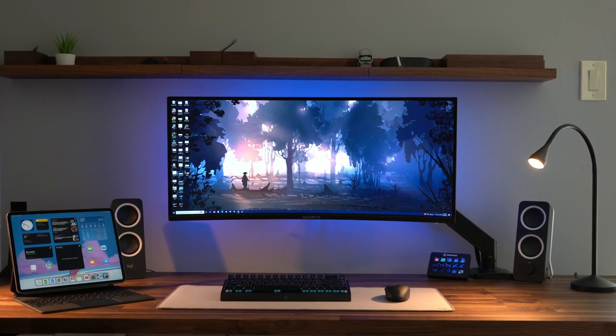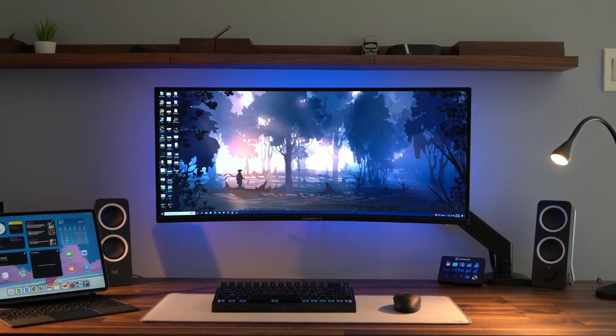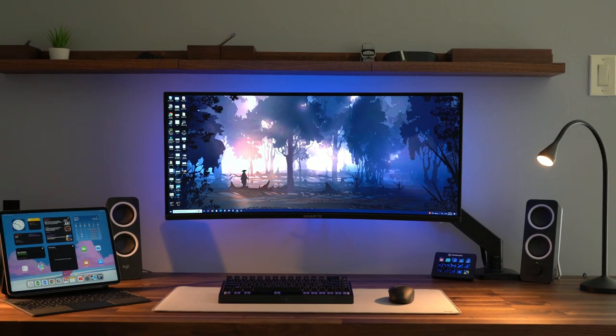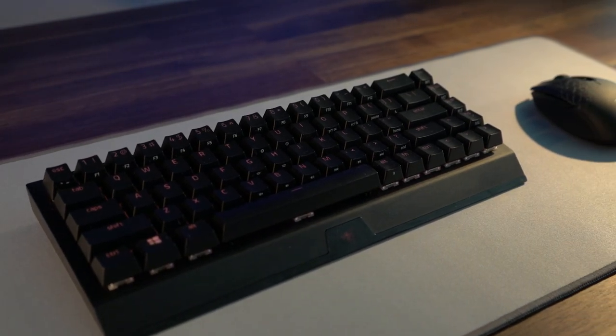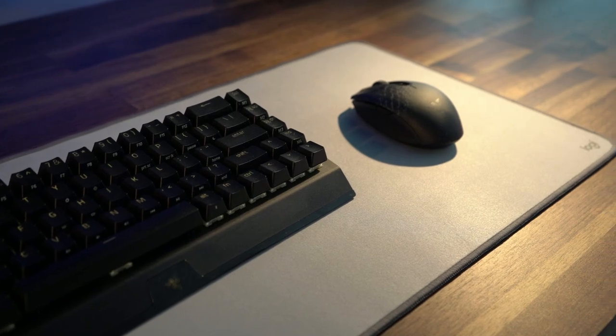I wanted this to be a place where I could sit down and study and focus on my studying — not have YouTube tabs and things all over the place where I keep getting distracted. Keeping it minimal was definitely important to me. Sitting on top of the desk is my wireless keyboard and mouse: the Razer Huntsman Mini wireless edition and the Razer Orochi wireless mouse. Link down below.